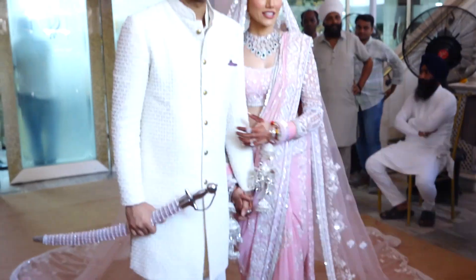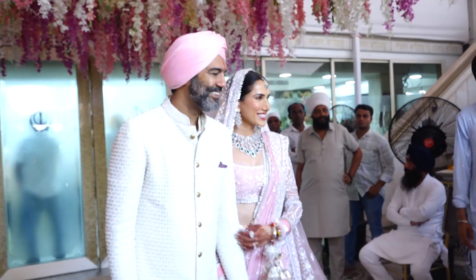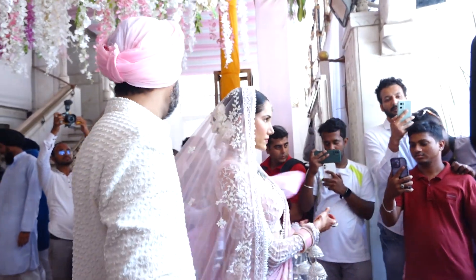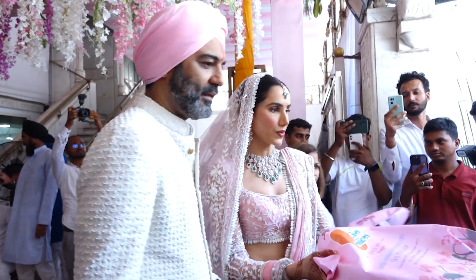Their wedding was an intimate affair. After the wedding, the newlyweds stepped out for a photo session with the paparazzi. They were also seen distributing sweets to the paps stationed outside the wedding venue.